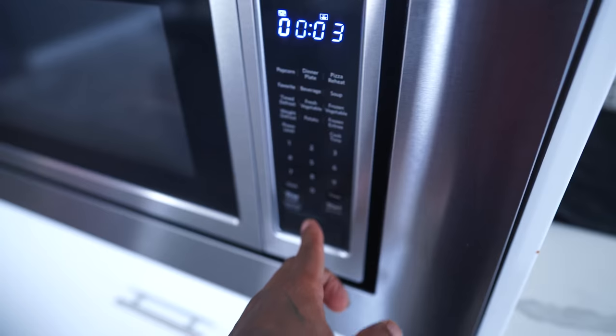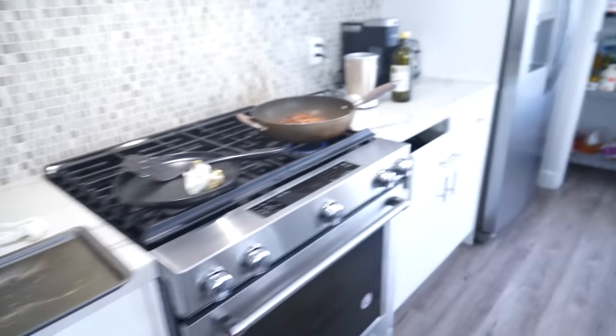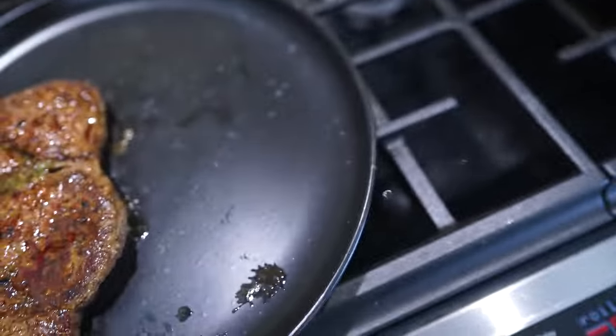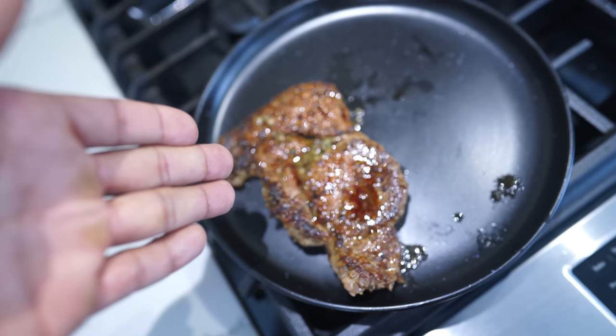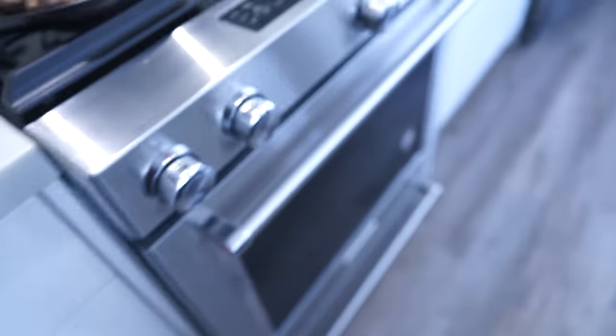Now it's time to start the rice — three minutes and that rice will be done by the time the steak's done. Steak is done! Boom — it's done. Broccoli is chilling right now.